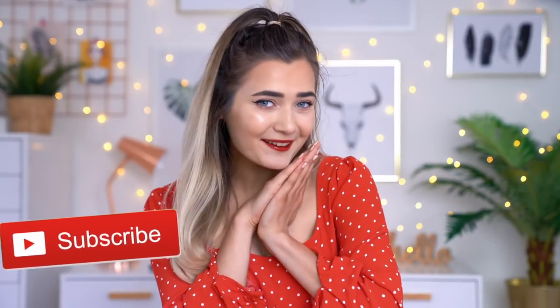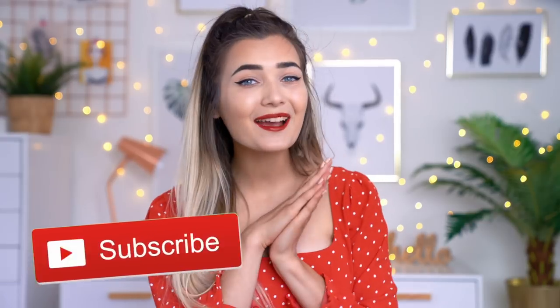If you guys do enjoy videos like this, make sure you smash that huge thumbs up just down below and also don't forget to subscribe — come and join the dinosaur family. If you guys want to see me try out some weird yet cool products, then let's get on into the video.